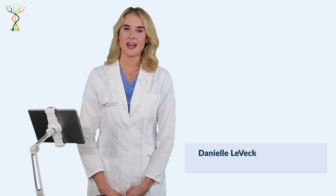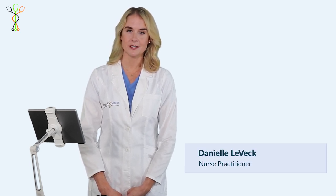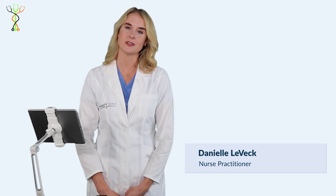Hi, my name is Danielle Levesque and I'm here at the Board Vitals headquarters, answering questions for the acute care nurse practitioner exam today.